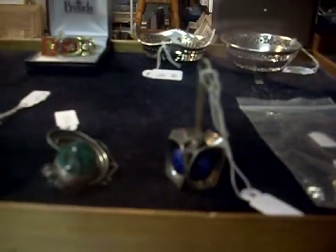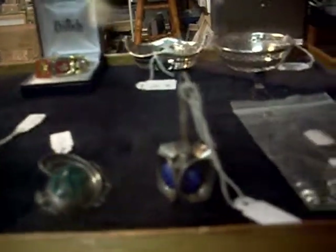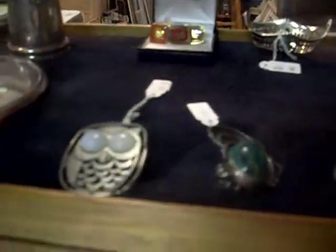Howdy cowdies, weekly walkabout time at The Collector. I hope you're good — don't really care — we've been busy, flat knacker, more cool stuff.